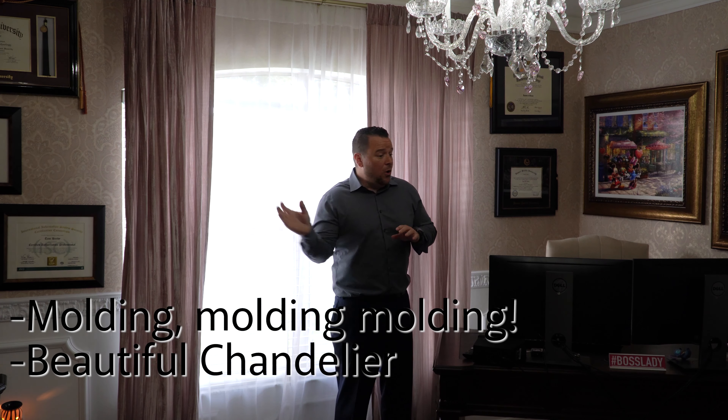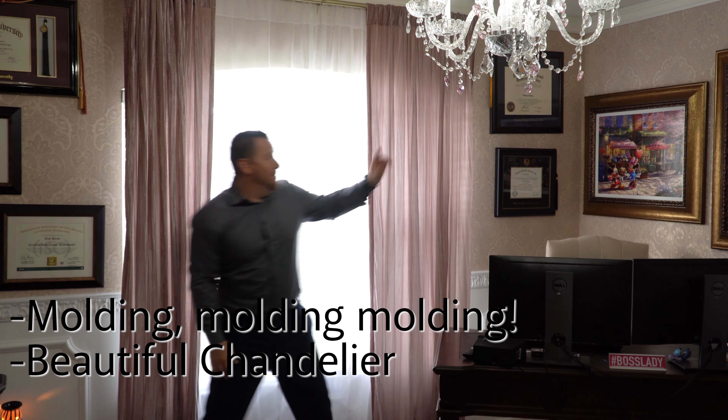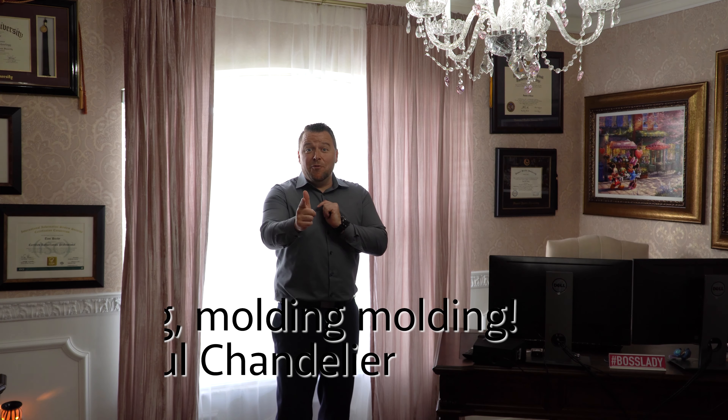Another bedroom, already done — floors, Mickey Mouse, Minnie Mouse chandelier. Living room time.